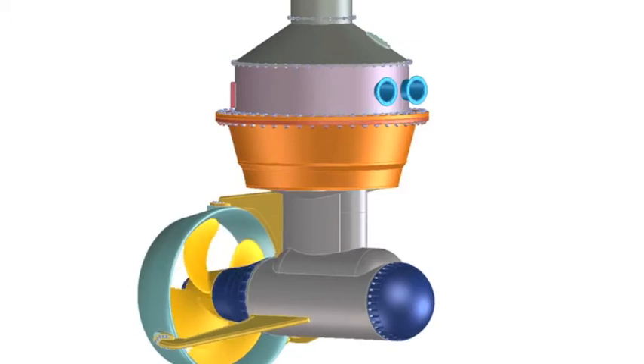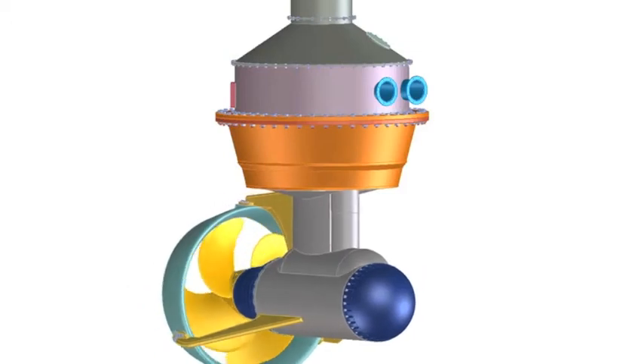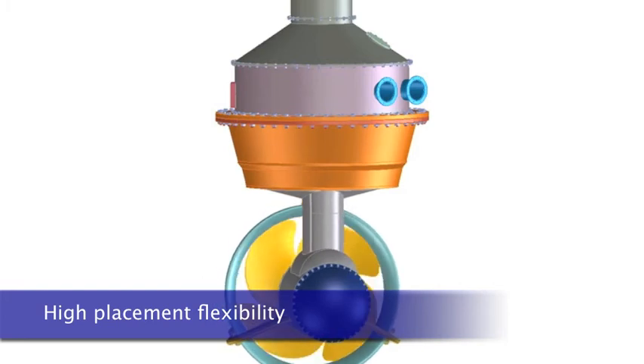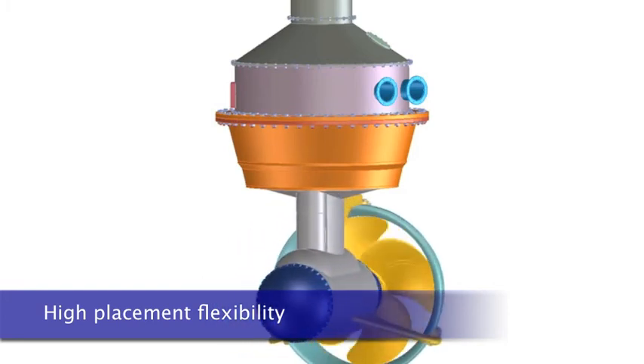Apart from the maneuverability that it gives, azimuth thrusters like these provide high flexibility in where to place them and where to place the rest of the propulsion installation, so any vessel can be optimized.